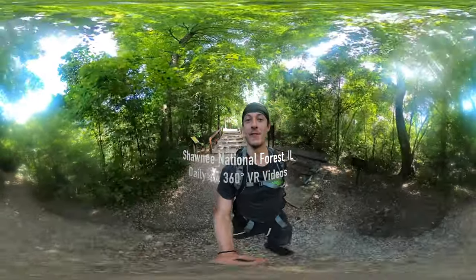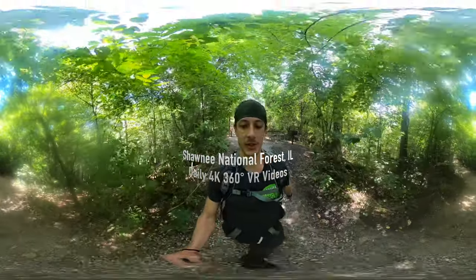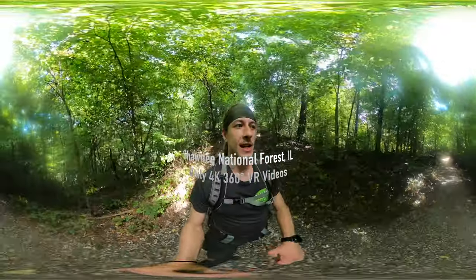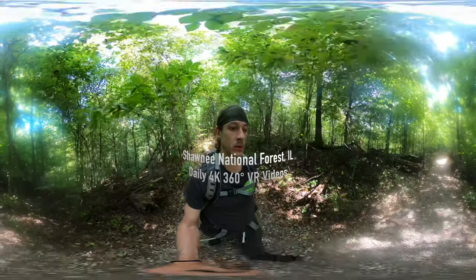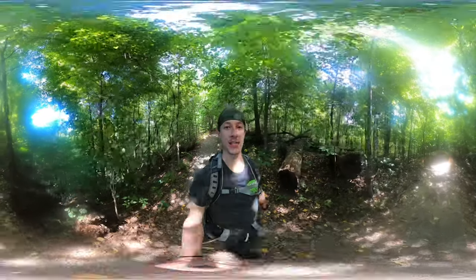Hello my friends, my family, and my followers. It's Hike360 here. I'm here to give you a new hike this week. I'm still at Shawnee National Forest next to Carbondale, Illinois. And I'm here to do a three-mile hike at what is called Little Grand Canyon.